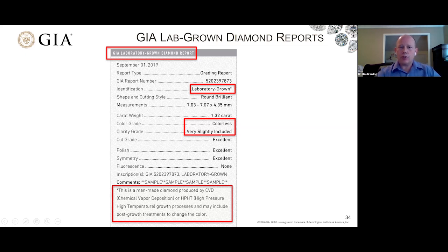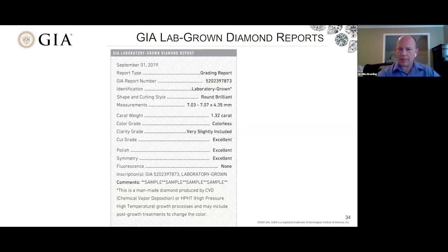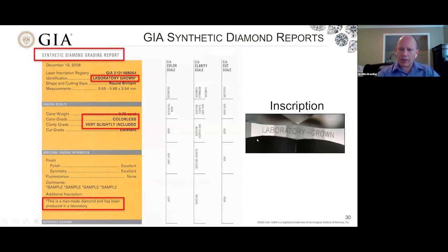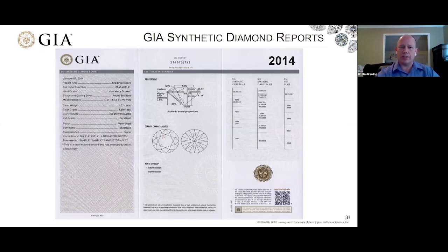We continued with the color and clarity ranges. One thing to mention is that through all this time, we've inscribed our stones with 'laboratory-grown.' This is really important for disclosure — that's something that really hasn't changed over time, and it's a very important part of the report process that this disclosure is put onto the stone itself.